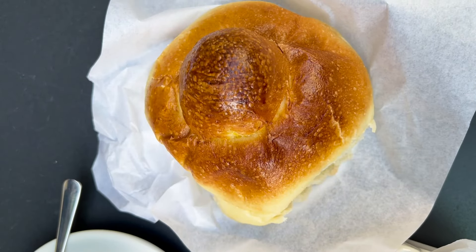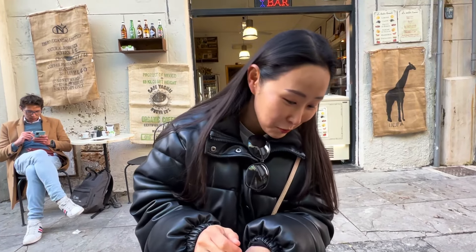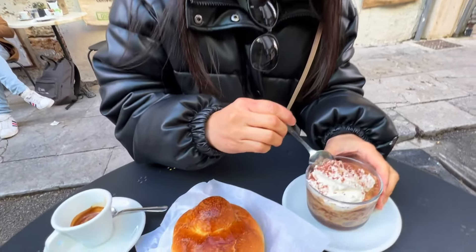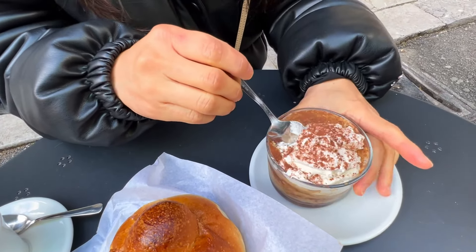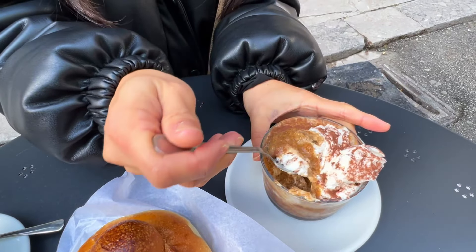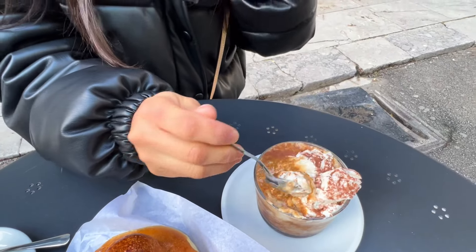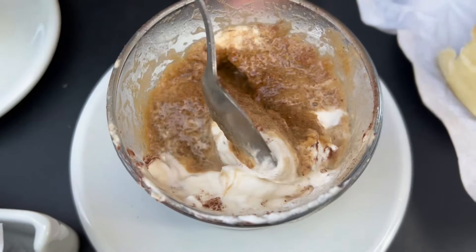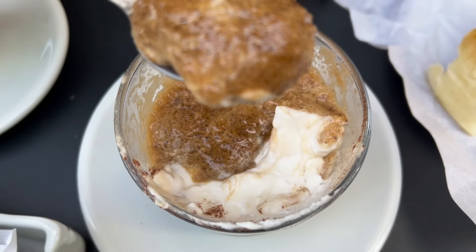Typical brioche, frozen cream — it's like ice cream and bread for breakfast. Let's grab a bite. Look at that close up — wow, looks awesome. We've got some cream here. Oh wow, it's like eating tiramisu! This is delicious — this is like a very guilty pleasure breakfast.